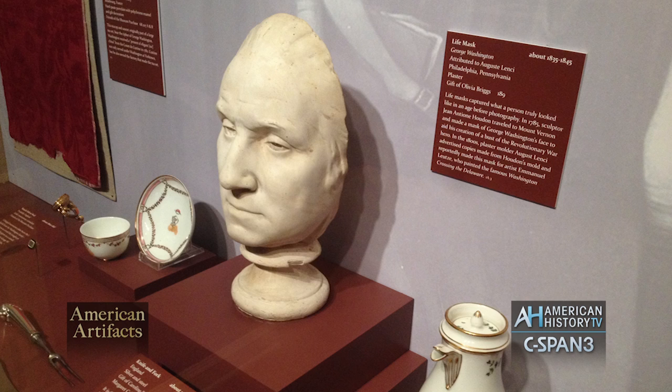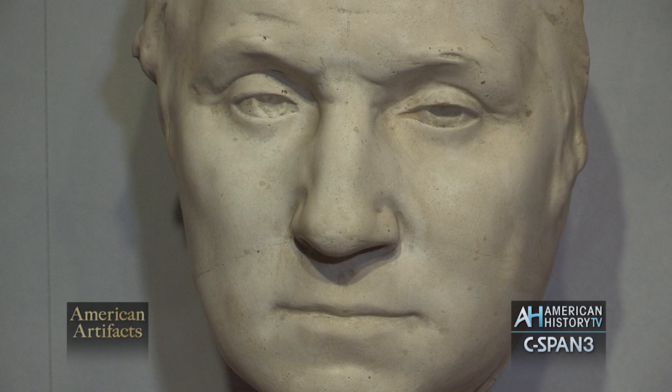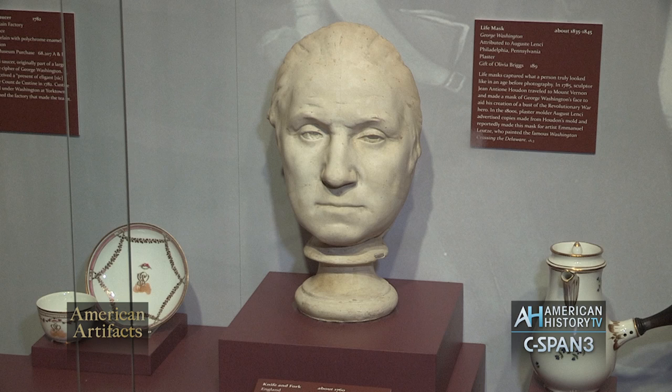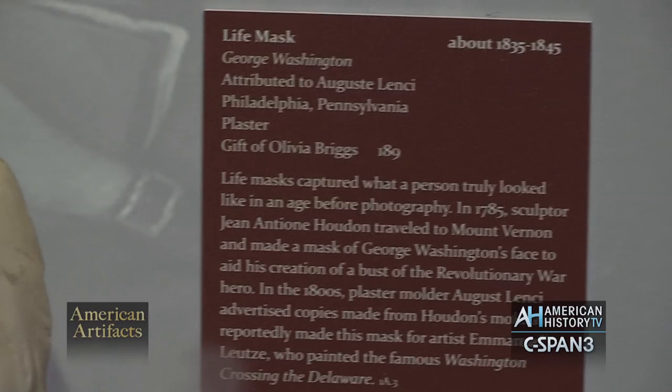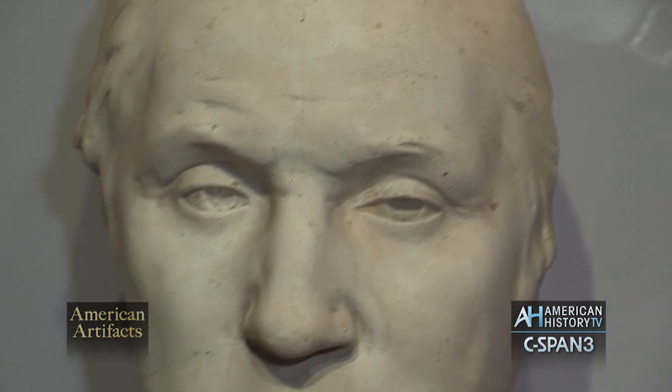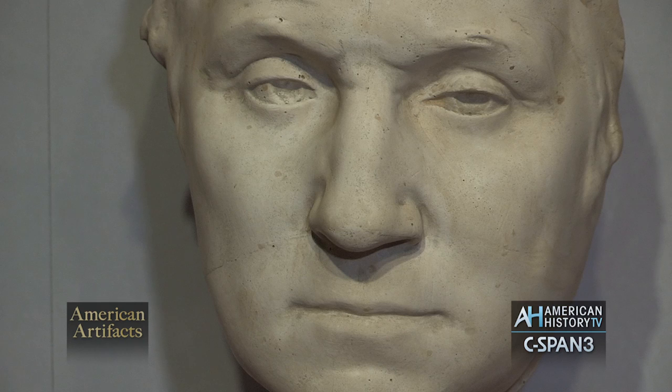One of the very interesting items that we have is a life mask of Washington. It was created by Houdon, with the original being at Mount Vernon. This life mask was created in the 1830s by who we believe is Auguste Lentzi, who was advertising at the time in Philadelphia that he had the mold from Houdon and was making plaster busts. This is one of the busts made from Washington's life mask.